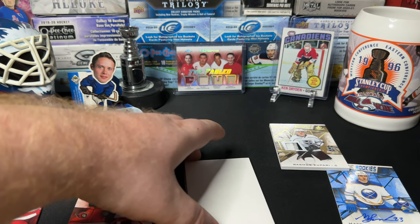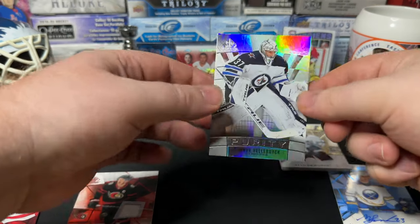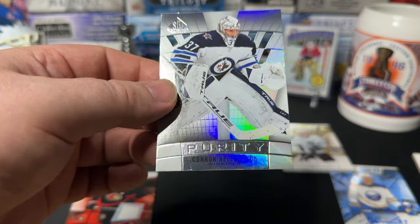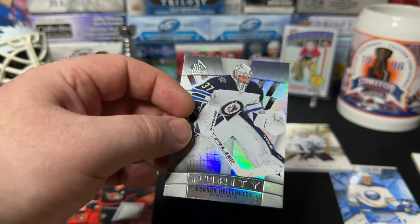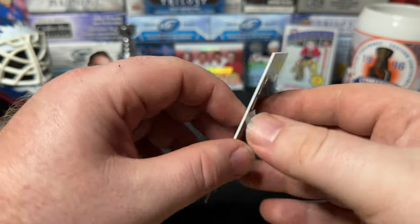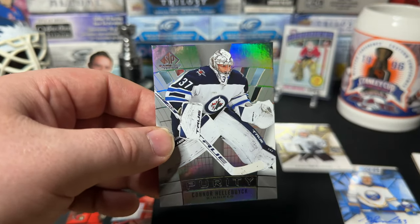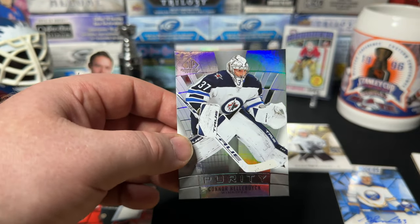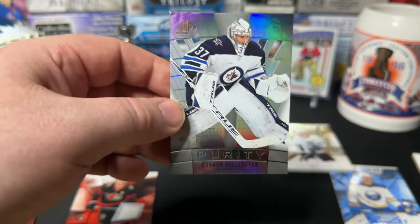And the last one — Connor Hellebuyck, Purity. Well, that's nice and shiny. The little corners are not awesome though. Wait, these are holes — you can actually see through it! Okay, interesting. Last time I saw holes it was on... was it the Ice product? No, was it the Allure product? You can see right through it.